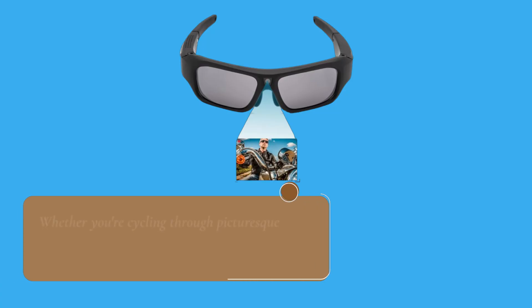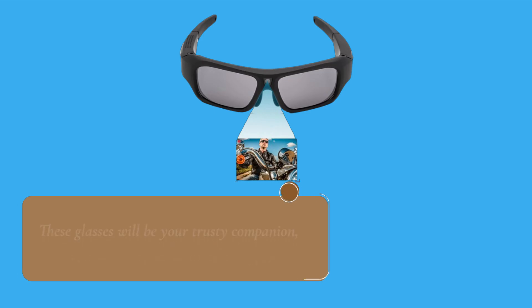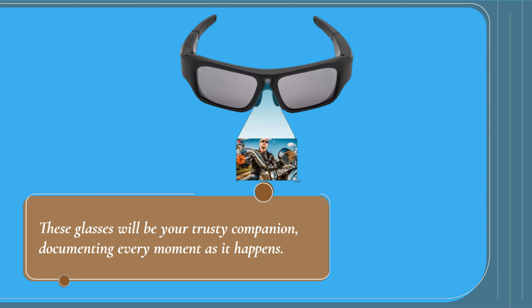Whether you're cycling through picturesque landscapes, hiking up rugged trails, or enjoying a peaceful fishing session by the lake, these glasses will be your trusty companion, documenting every moment as it happens.